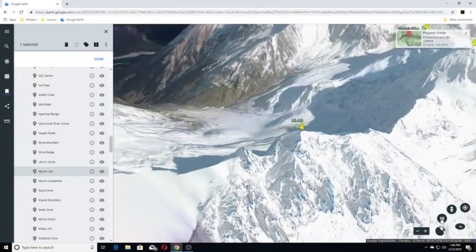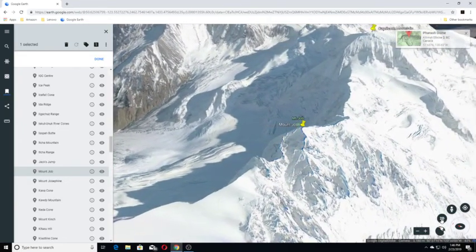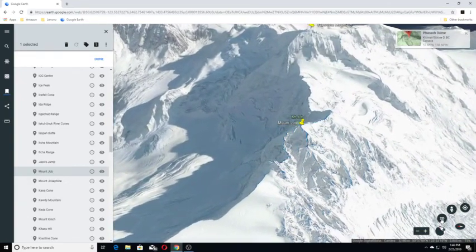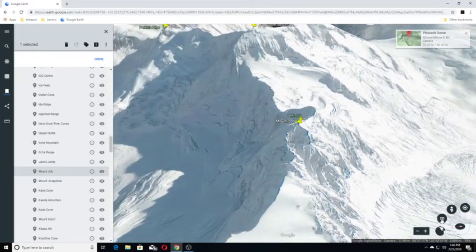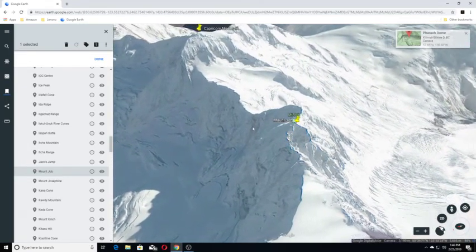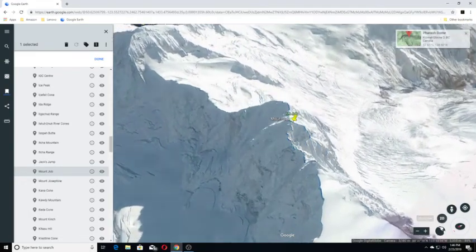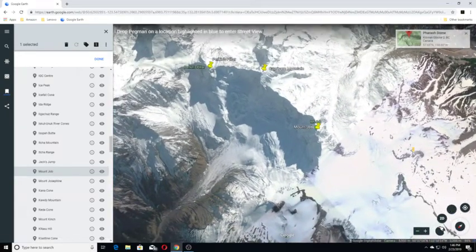Mount Joe is one of six named volcanic peaks of the Mount Meager massif in British Columbia, Canada. It is a pile of rubble held together by volcanic ash and sand. The main summit of Mount Joe is hard to climb because of difficult access and horribly loose rock. Isn't that wild looking — I love the view. We'll see if anybody tried to climb it and left a picture, and I don't see anything.